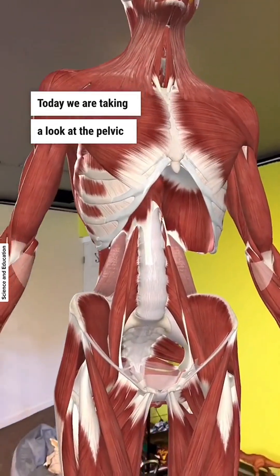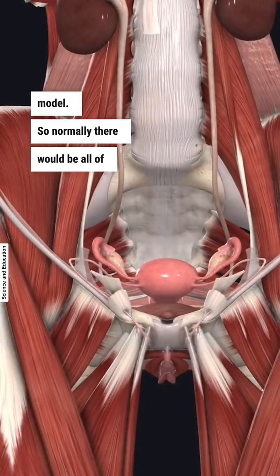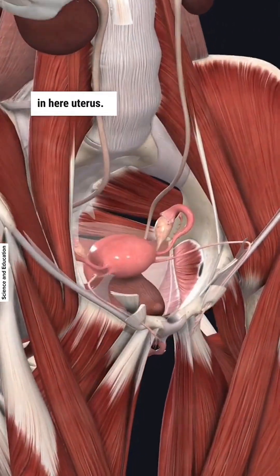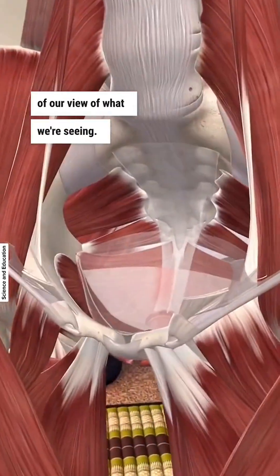Today we are taking a look at the pelvic floor. This is a female model, so normally there would be all of these other structures in here — uterus, bladder — all of that kind of getting in the way of our view of what we're seeing now.